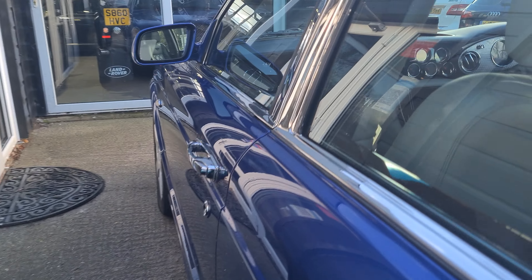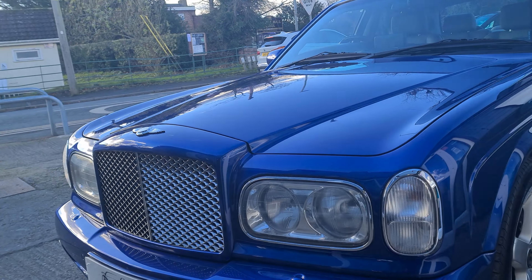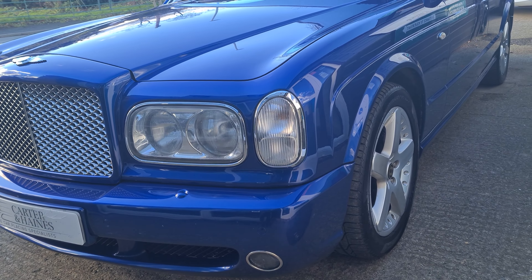It's had £17,000 spent on it since 2017, so I don't think you're going to find a better one mechanically — and like I said, the condition of the car just speaks for itself.